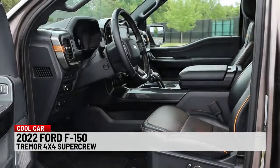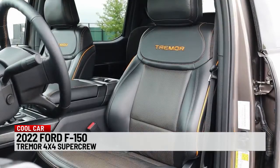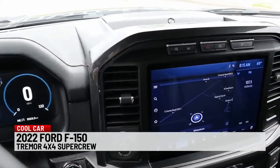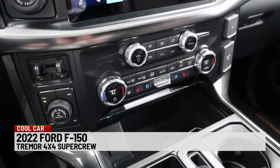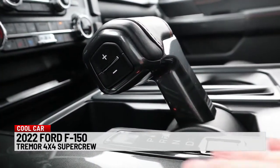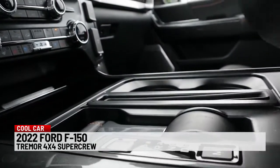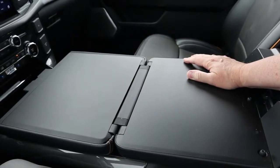When it's time for a lunch break, there's lots of room and comfort inside. The Tremor package is almost worth it for these great seats alone. There's a lot of standard F-150 in here too, and that's good. It has the latest SYNC 4 touchscreen system, easy-to-use climate controls, and the automatic is a 10-speed. The shifter can be folded out of the way to create workspace, and the armrest top then becomes a smooth surface for writing or a laptop.